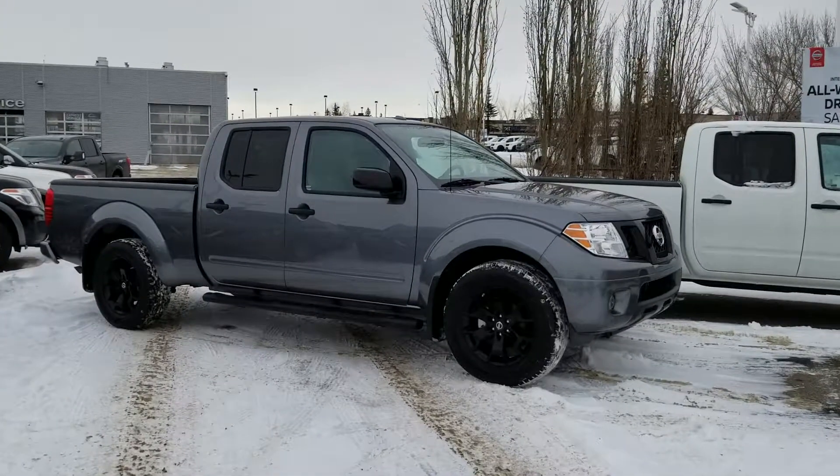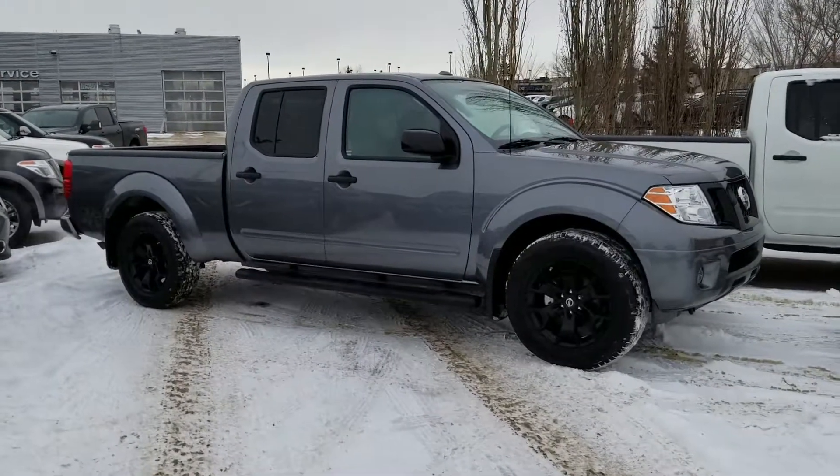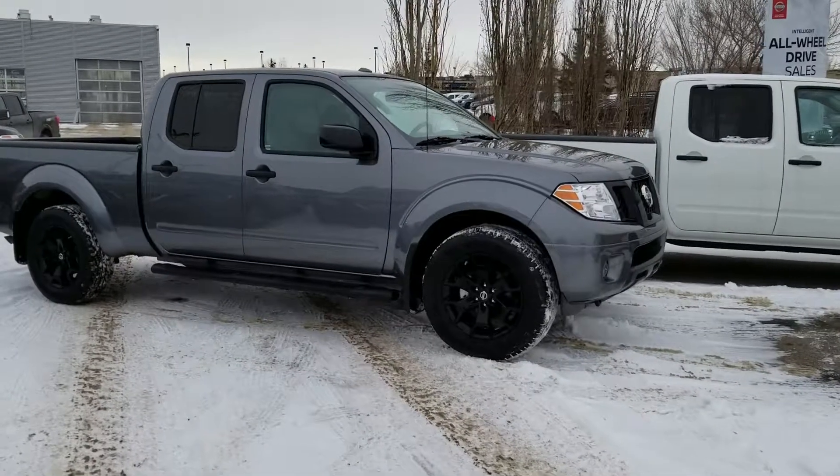Hey Craig, Peter from Sherwood Nissan here. I thought I'd pull out the exact truck you're looking at — it's the 2018 Nissan Frontier Midnight Edition.